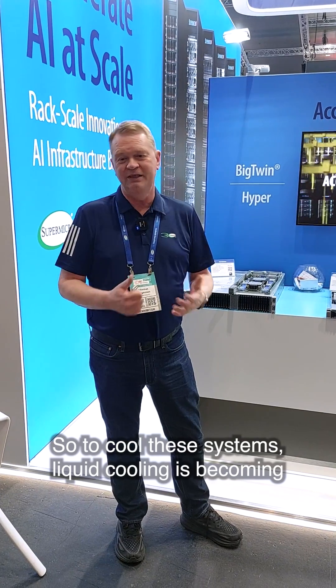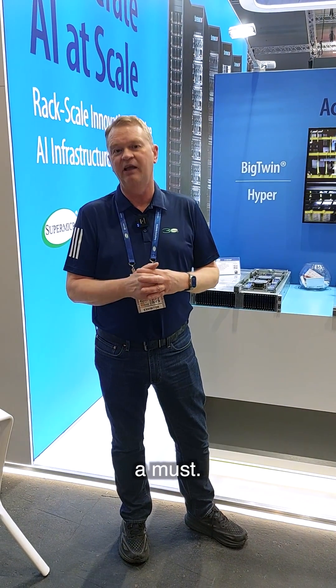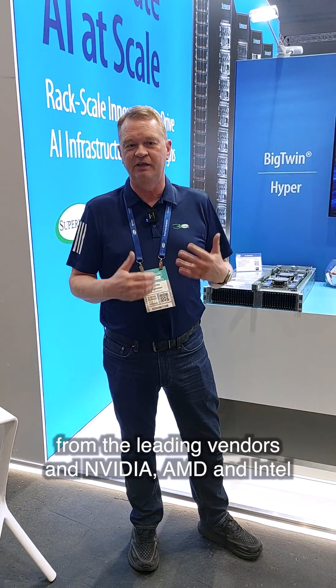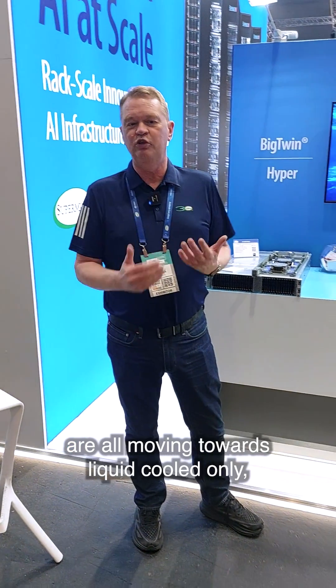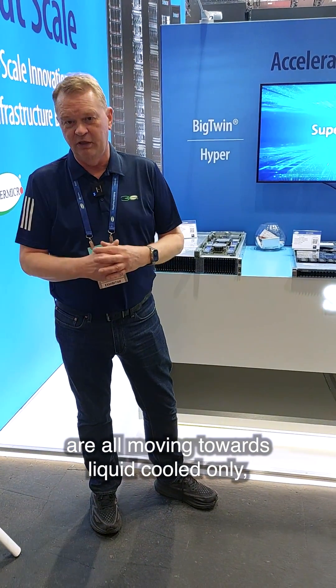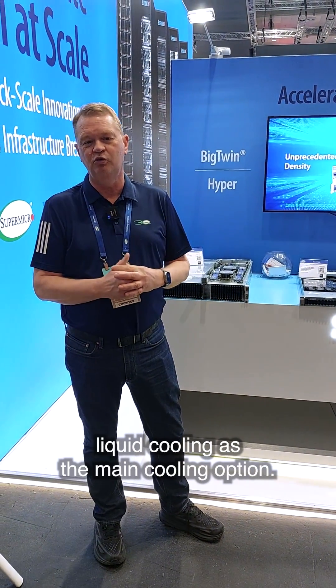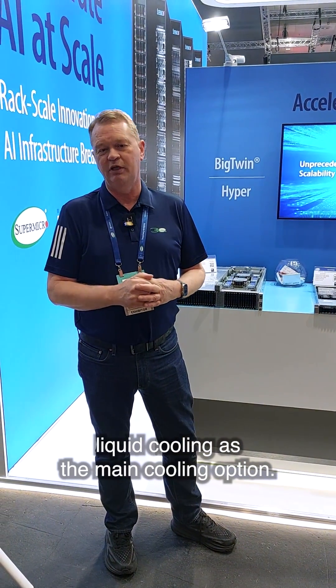To cool the system, liquid cooling is becoming a must. The latest accelerators from the leading vendors — NVIDIA, AMD, Intel — are all moving towards liquid cooled only. So future data centers will have to have liquid cooling as the main cooling option.